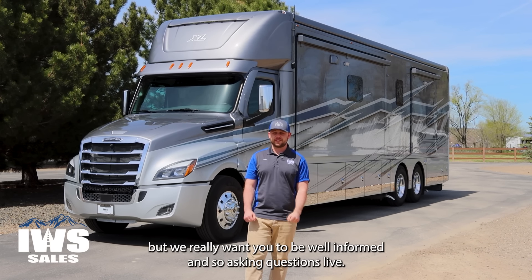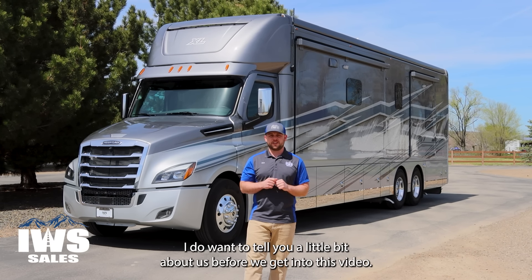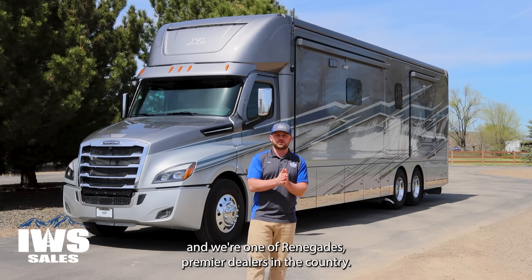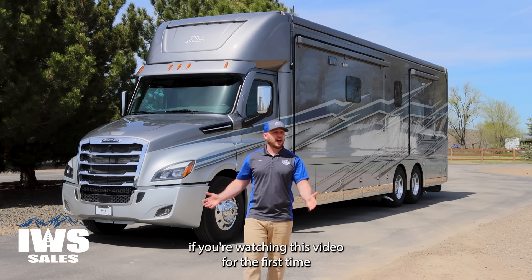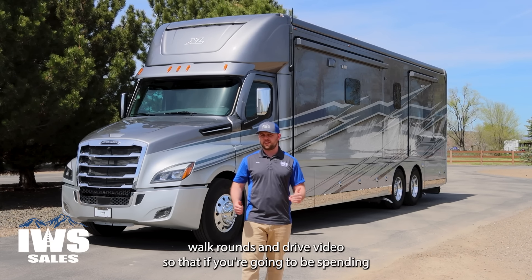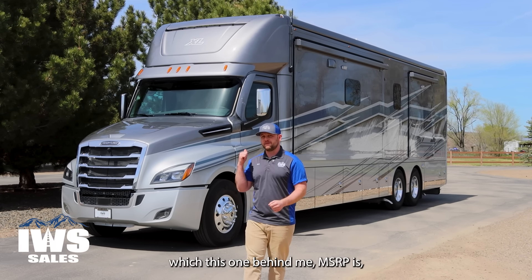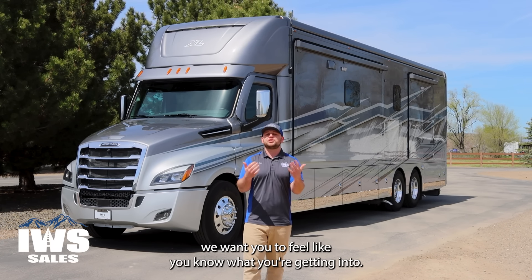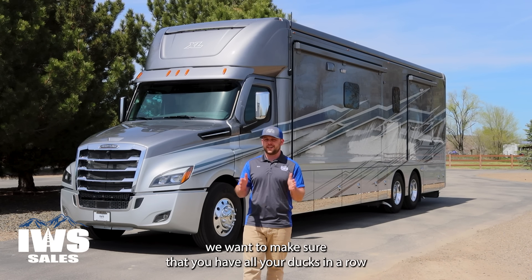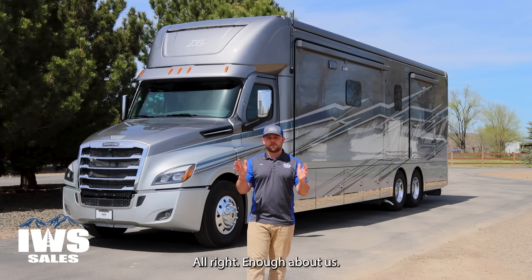Today we're going to do something a little different. Not only are we going to do a walkthrough, we're also going to go on a drive and check out Hammett Hill to show you what 600 horsepower can do. We're going to be going live with this video so you can ask me questions for the next hour, and I'll be answering comments and questions.